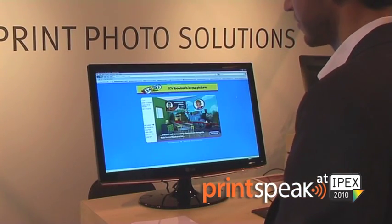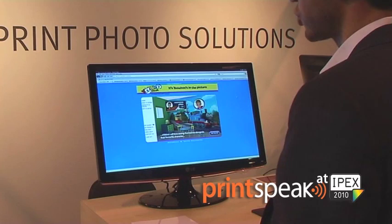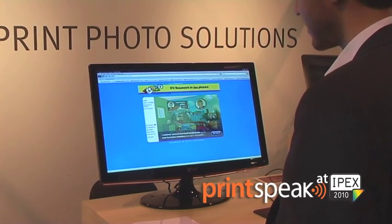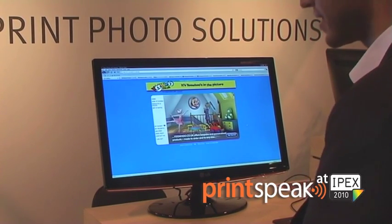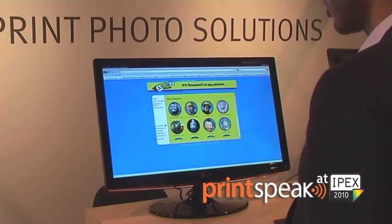With an online editor, we're able to leverage licensed content and bring that into the photo product, adding a lot more value to it. For example, we're able to take content from a sports team and combine it with consumer content, creating a much more valuable product for the end consumer. Here we have a customer site of ours launched in conjunction with Tesco, offering licensed content with the likes of Thomas the Tank Engine, Bob the Builder, and several other cartoon shows.